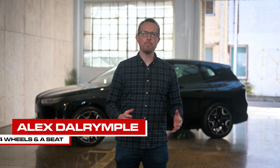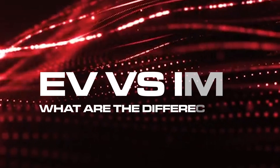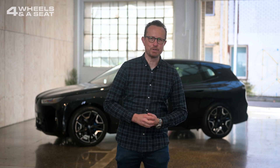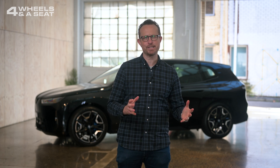This World Environment Day, I've teamed up with BMW to give you a guide to the world of electric vehicles and how they are changing the way we get around. So apart from the obvious differences between electric and internal combustion engines, what are the main differences between them under the skin?